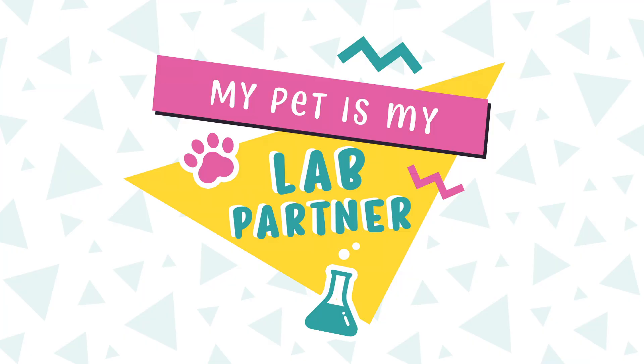Hello everyone, my name is Fred Hartman, and I am the Director of Guest Programs at Liberty Science Center. And this is my lab partner, Colonel Quail. And this is a special episode of My Pet is My Lab Partner, getting to know Colonel Quail.